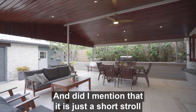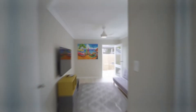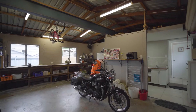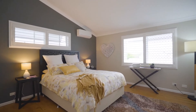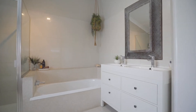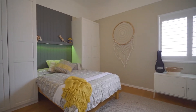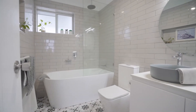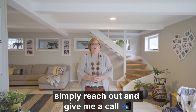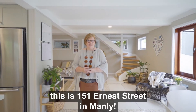And did I mention that it is just a short stroll to the water and Manly Harbour Village. So if you think this home is for you, simply reach out and give me a call. I'm Trish Breen from RE-MAX Advantage and this is 151 Ernest Street in Manly.